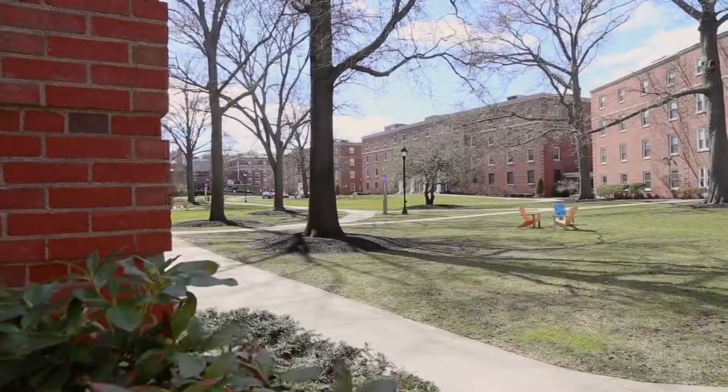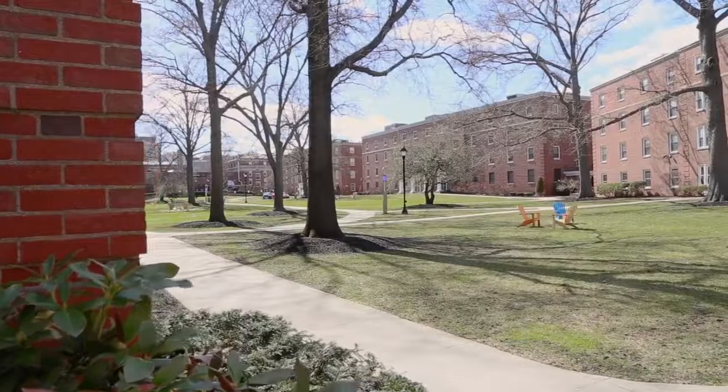A campus quad surrounded by buildings. Welcome to the residence quad. The buildings actually surround the quad and it kind of makes a bubble within the city. So you get the real college campus feel while also being in the heart of Boston.